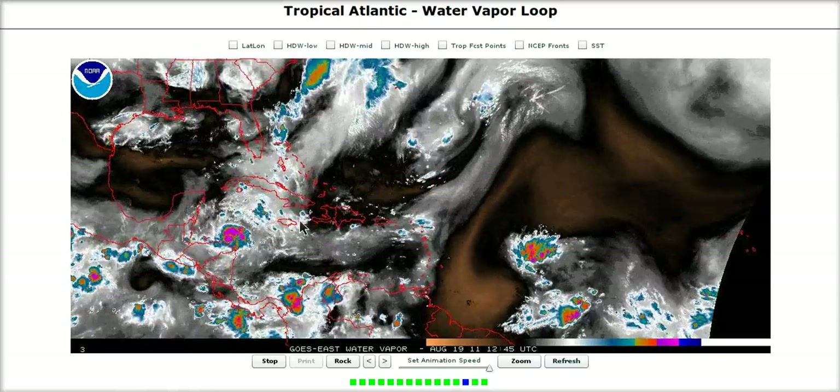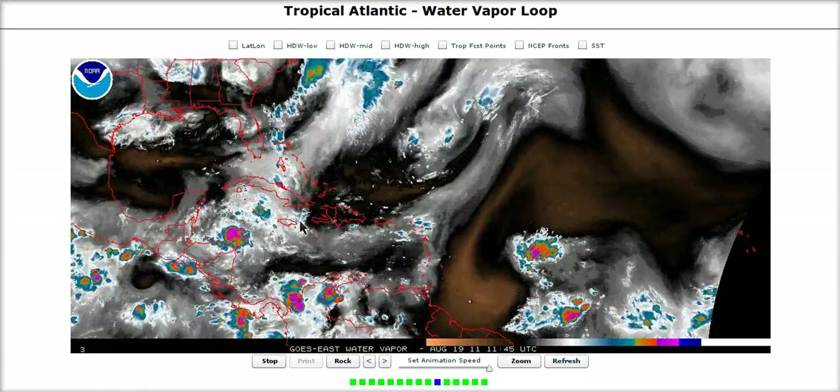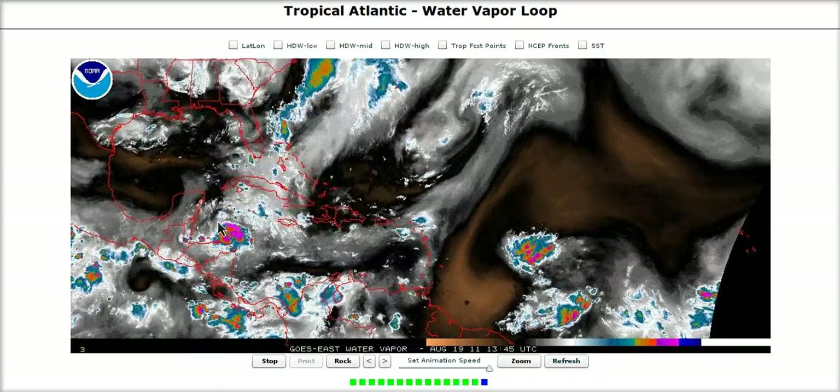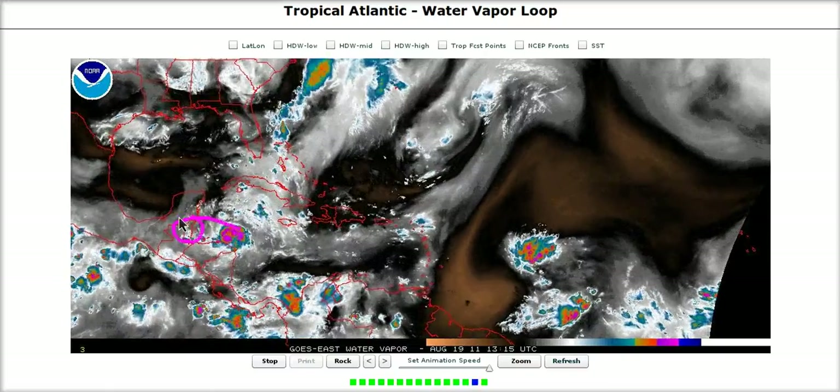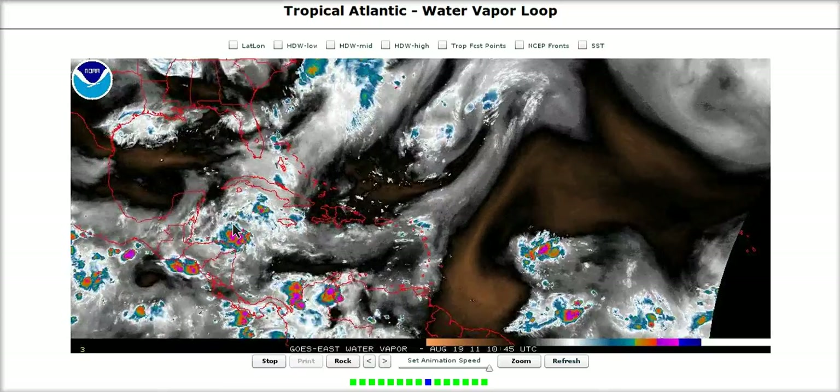Not too strong of a storm, but worthy to note — it will bring these folks some rain. Some folks down there are wanting the rain, so this is some good news, but beware for potentially stronger winds than you might expect in Belize if this remains offshore by 50 miles or so over the next couple of days.